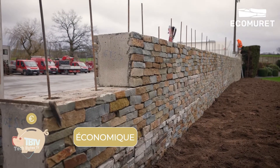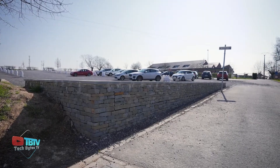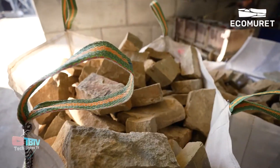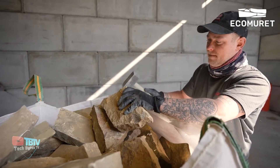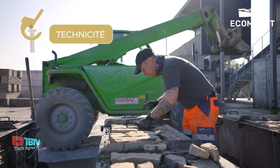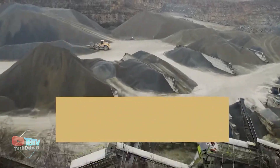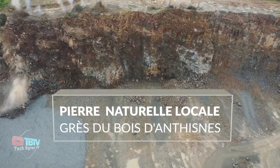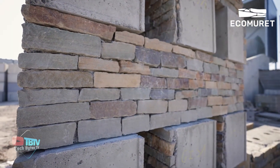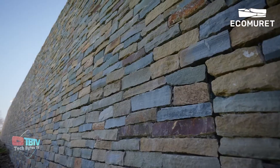Available in standard lengths of 50, 100, and 200 centimeters, with standard heights of 30 and 50 centimeters, these blocks mirror the familiarity of LEGO construction. Their easy-to-handle design, complemented by a secure grip system, allows for an installation rate of approximately 10 square meters per hour. In essence, ModStone brings together simplicity and efficiency, making the construction process as seamless as snapping together LEGO pieces.